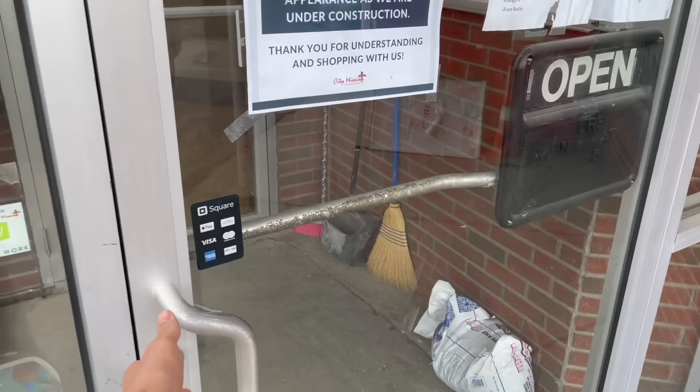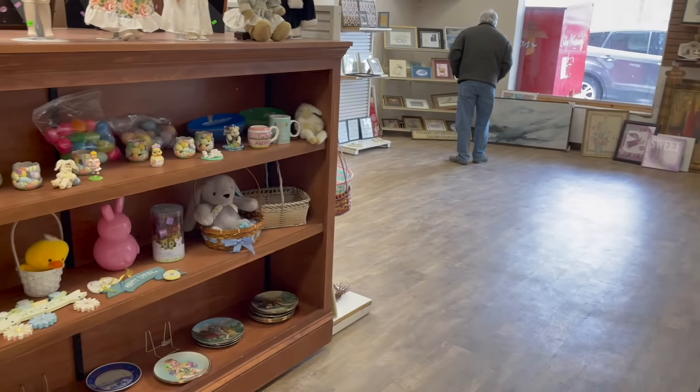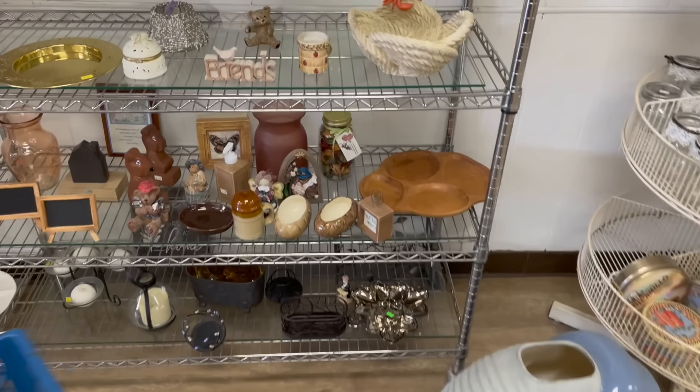I'm at City Mission. They remodeled and it is totally different. Okay, let's shop.